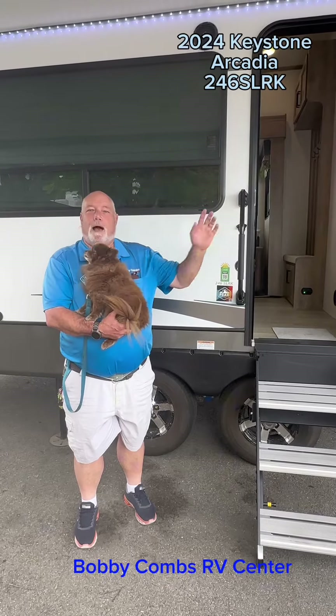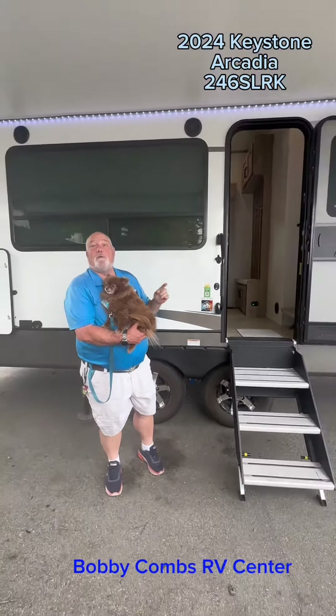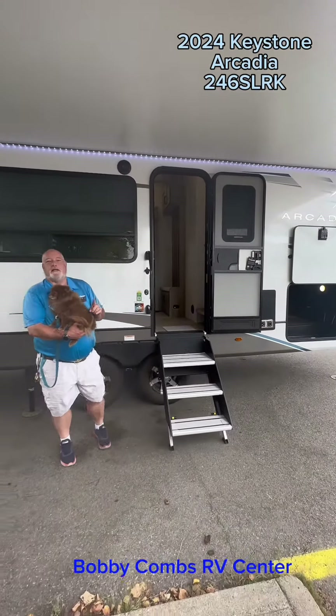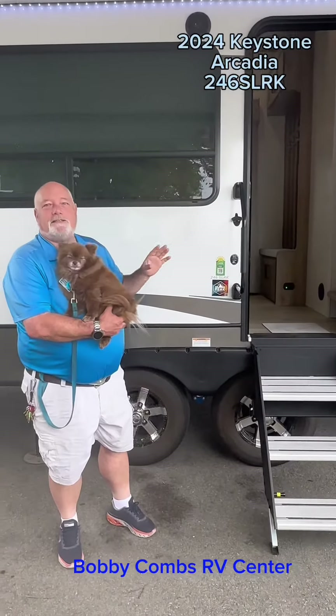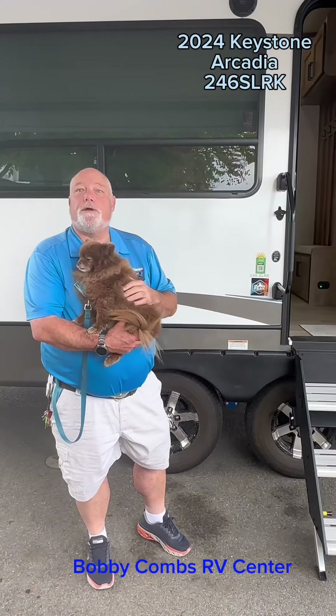Hi, Jim and Chewy at Bobby Combs RV here in Coeur d'Alene. We've got a brand-new half-ton towable fifth-wheel line, the Arcadia. Fantastic grade, four-season, auto-leveling. You have a whole bunch of fancy features that you're going to get in a half-ton towable that are usually in a three-quarter ton.